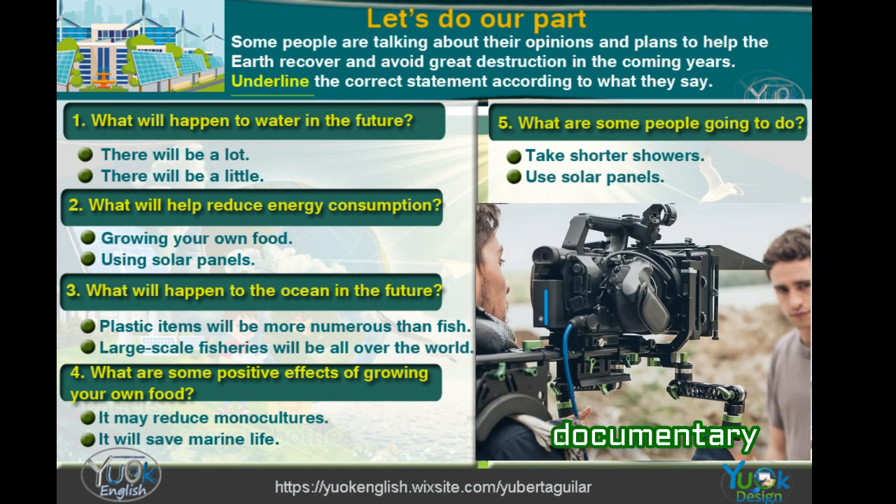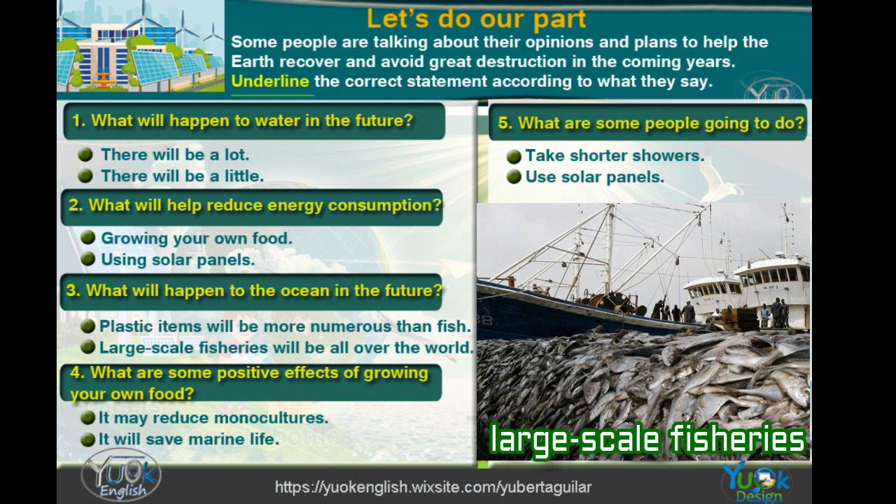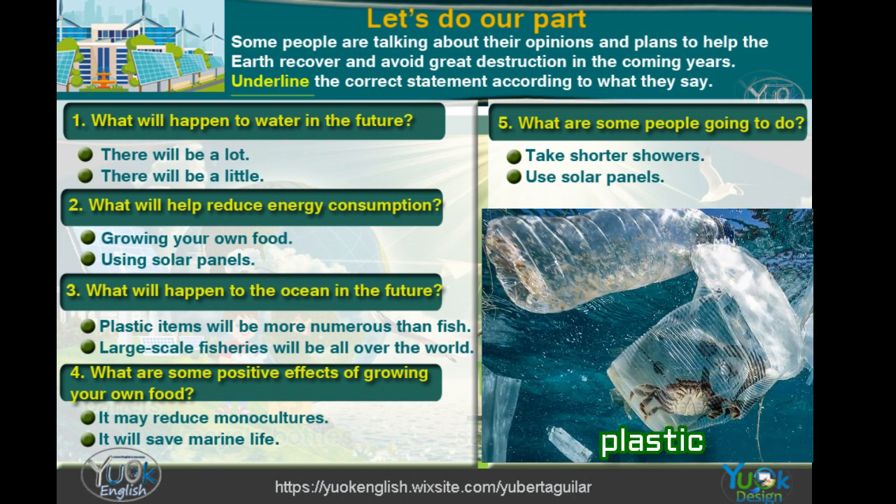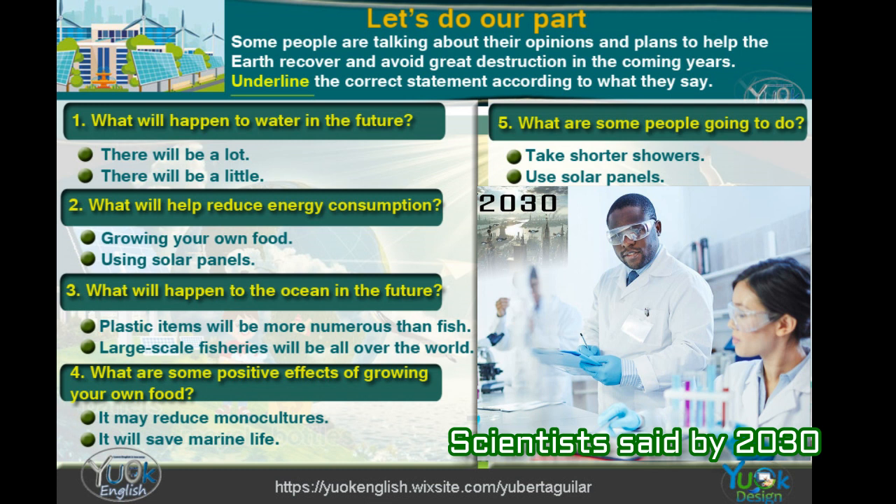A documentary said that due to large-scale fishery and whaling, marine life is endangered and most will disappear in a few years. And plastic is a problem — scientists say by 2030 there will be more plastic than fish in the oceans.